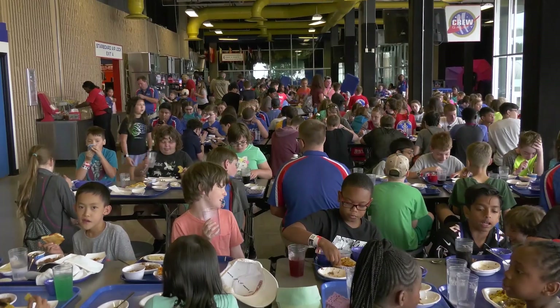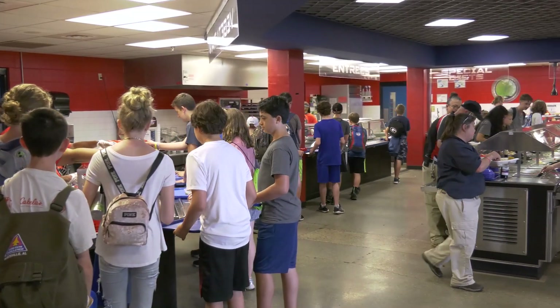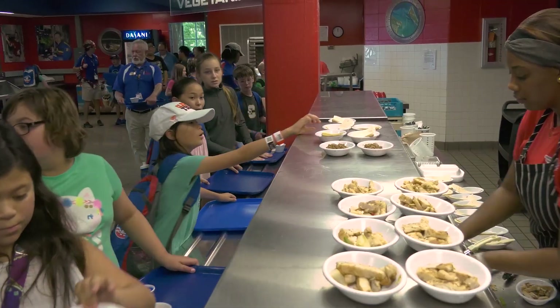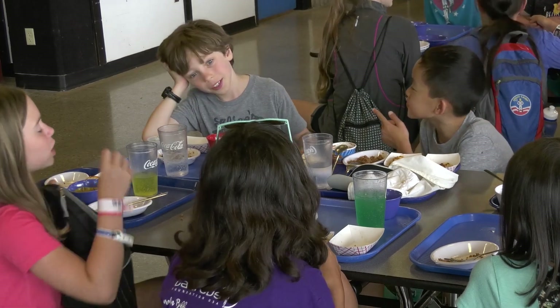Hey there Space Camp alumni and welcome to the Crew Galley. You'll recognize this is the place where you ate your meals during your time here at Space Camp. Breakfast, lunch and dinner are served, and there's a different designated country for each meal so you can check out different cuisine while you're hanging out with your teammates and bonding before you go do your missions.